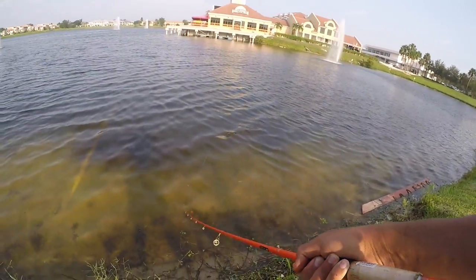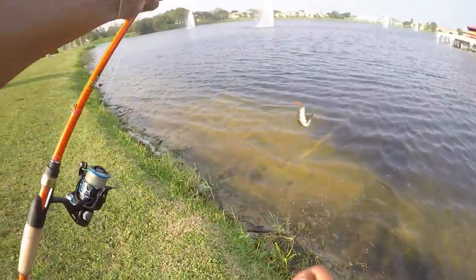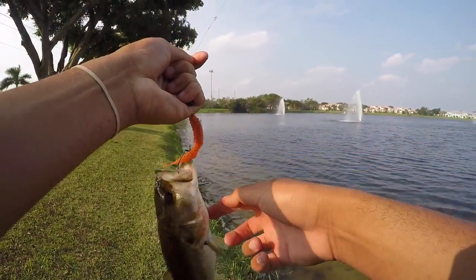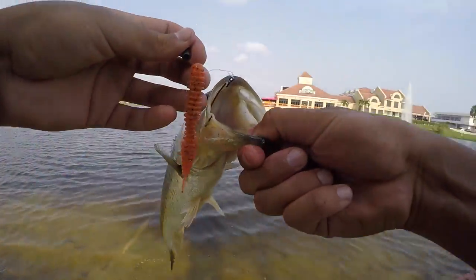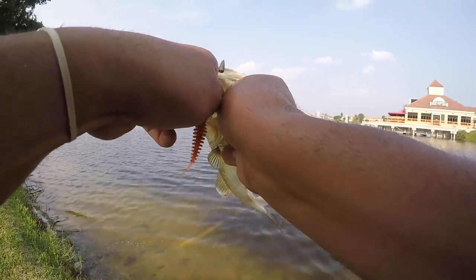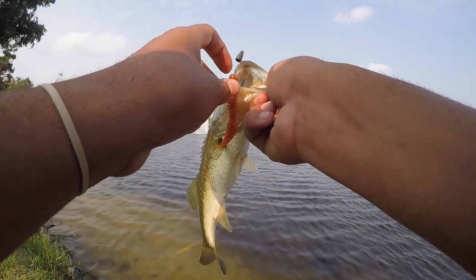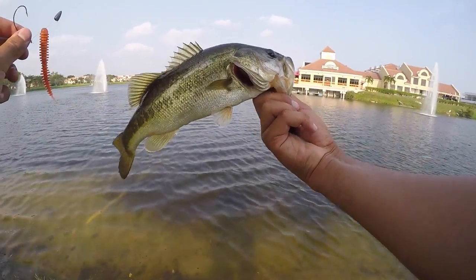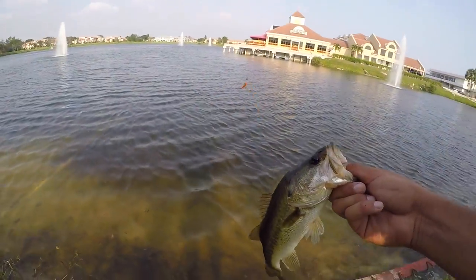First cast with the Dagger and it produced — definitely a better fish! I knew switching it up would do me good. Barely hooked but the Dagger came through with a slightly larger fish. Obviously the bigger ones want a bigger profile bait — to them the larva just isn't much of a meal. Nice little chunker on the Dagger in orange. Let's get some more!